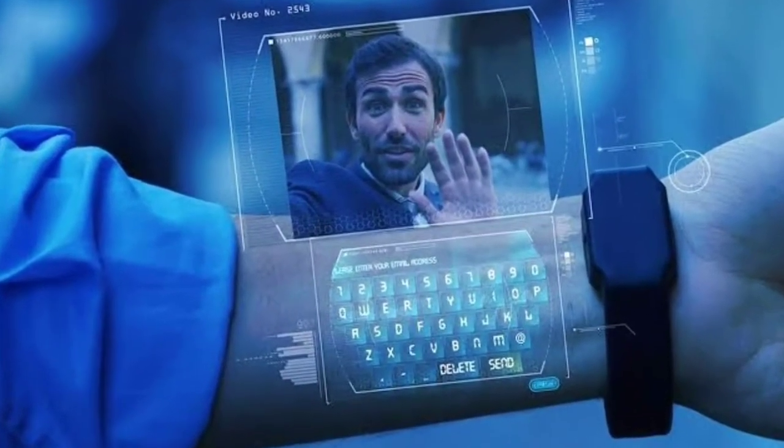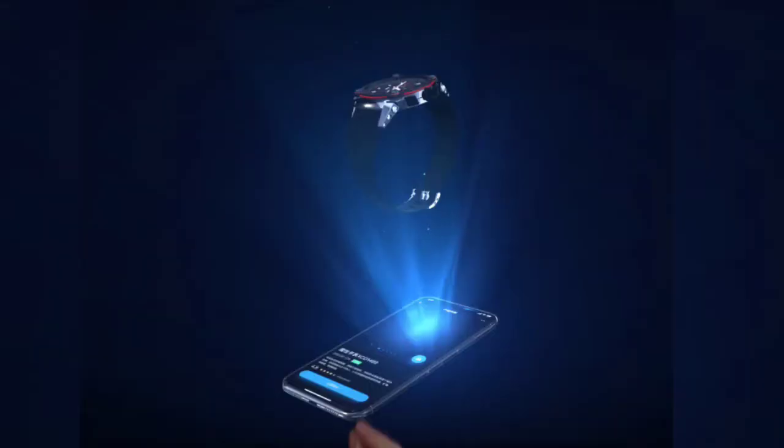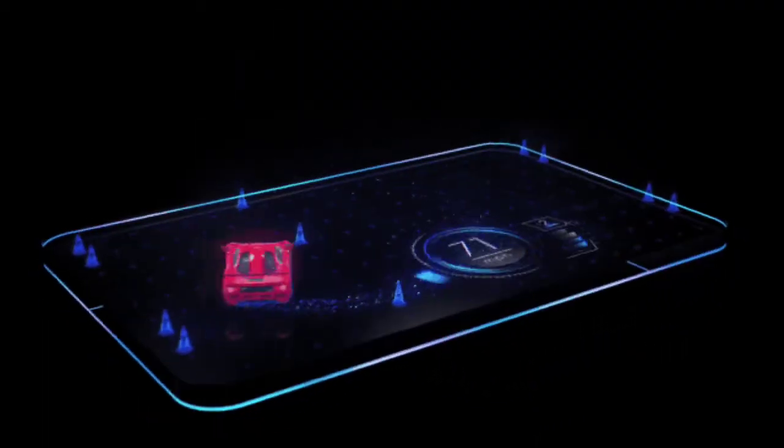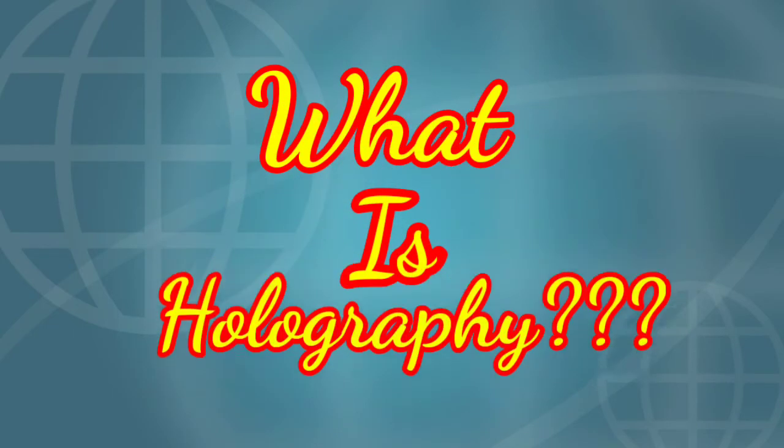Let's get straight into the video. Future mobile phones will have awesome features with cutting-edge technologies, but the feature which will be most eye-catching is holography. Now if you wonder what holography is, let me describe it briefly.